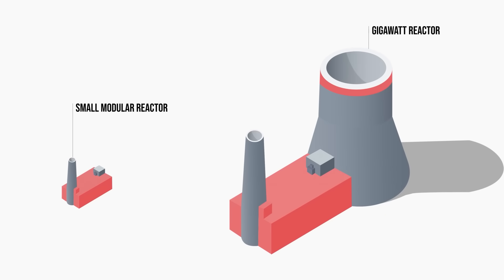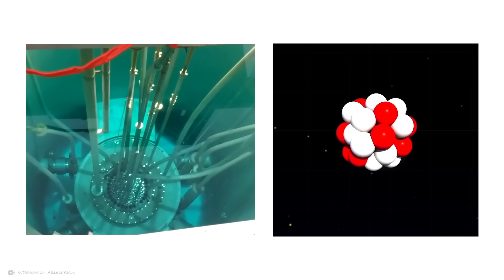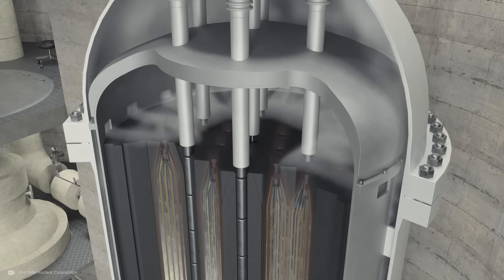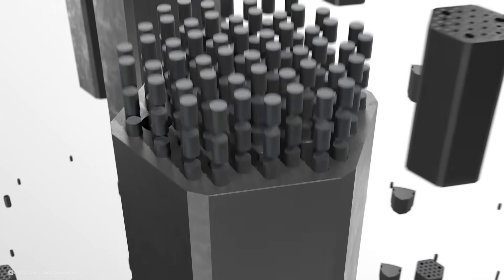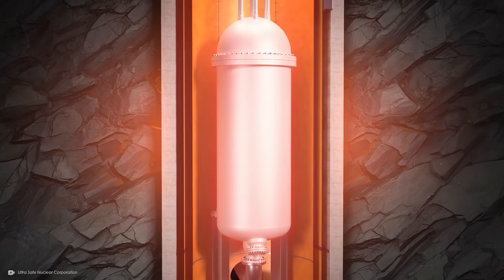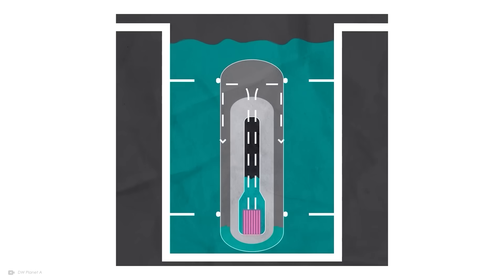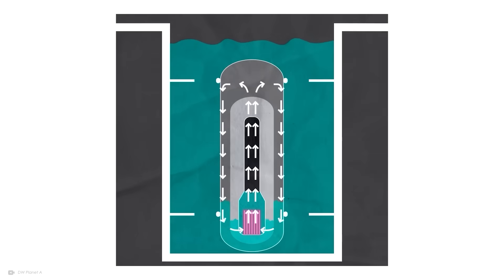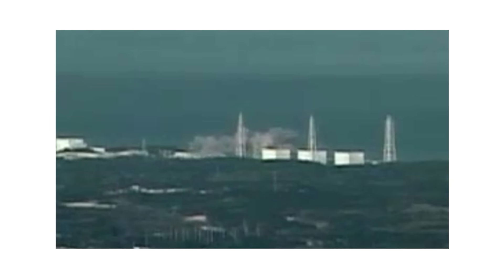Small modular reactors are a tenth to a quarter the size of gigawatt-scale reactors. They generally produce 50 to 300 megawatts, but work in the same way using nuclear fission. The ceramic pellets of uranium release heat without producing greenhouse gases, but with pellets packed into fuel rods in the assembly, there's a lot of heat to contain. Like modern gigawatt-scale nuclear reactors, SMRs are designed with passive safety systems to keep them safe in the event of a natural disaster — this would stop a nuclear meltdown without human intervention. If disaster strikes and coolant stops circulating, this passive safety feature circulates water through convection by a series of chambers, naturally cooling the reactor so it doesn't go into meltdown and leak radioactive material into the environment.